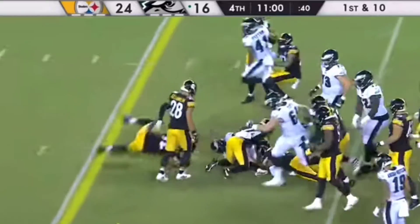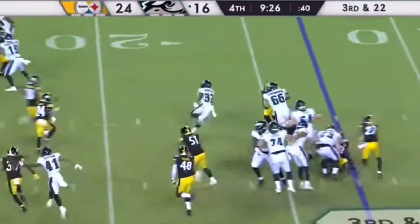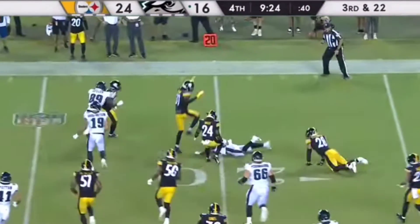And that is Jason. They're gonna run here on third down — he was gonna try to do it all.